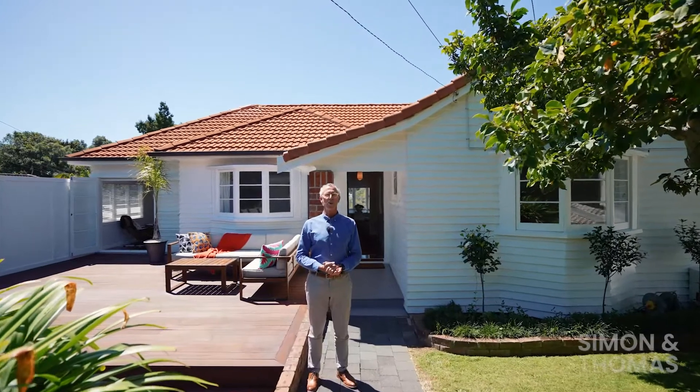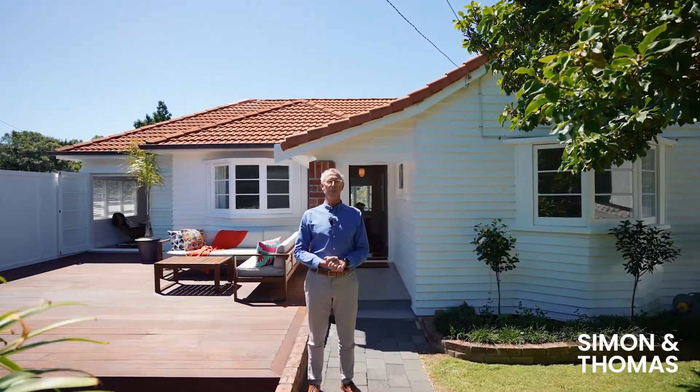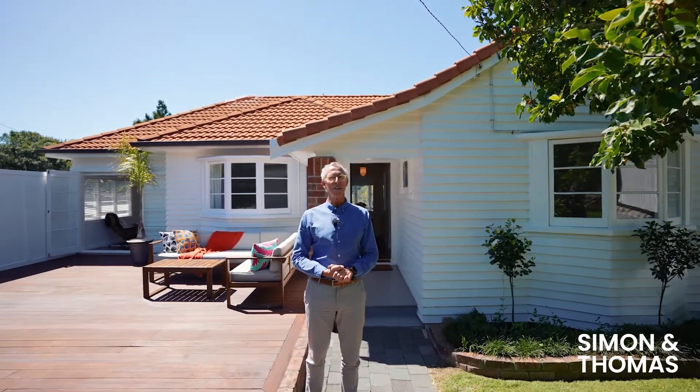Here we have another beautiful Remuera home. Welcome to 37 Ngāpui Road. Come on in and take a look around.